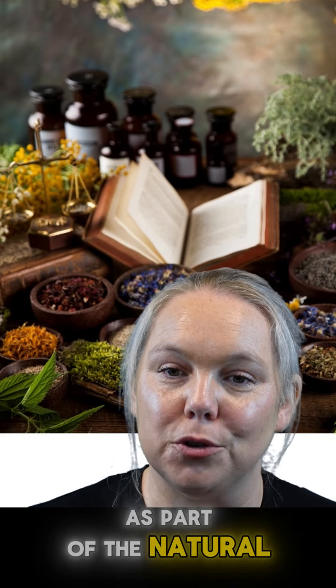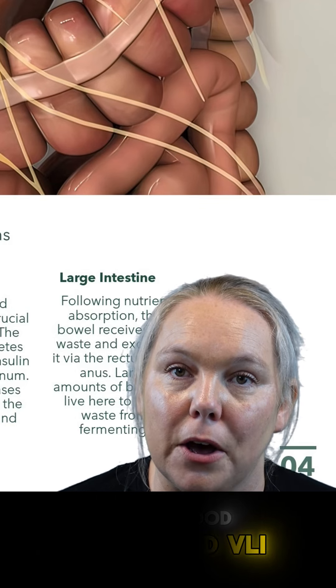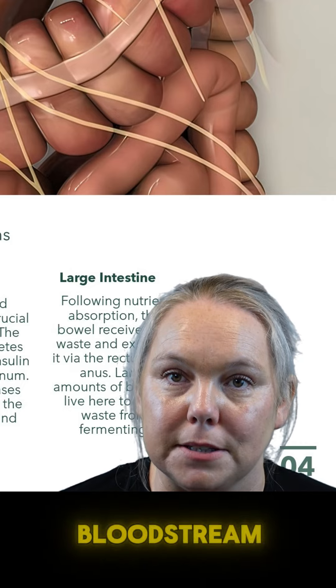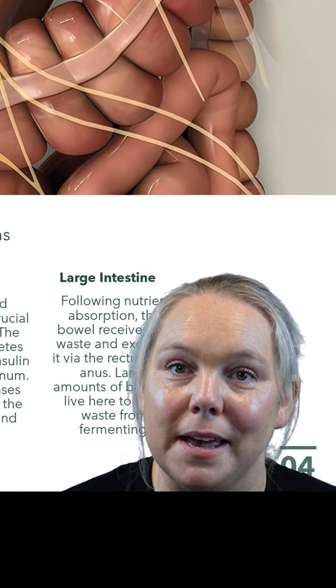Welcome to the Gut Health at Home course, as part of the Natural Health at Home course series. Small blood vessels and villi, which are finger-like projections, help to grab the nutrients out of the food and pull them into the bloodstream. This is where your vitamins and minerals come from in your diet.